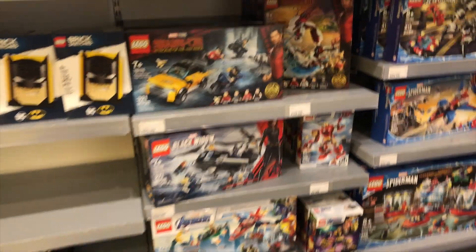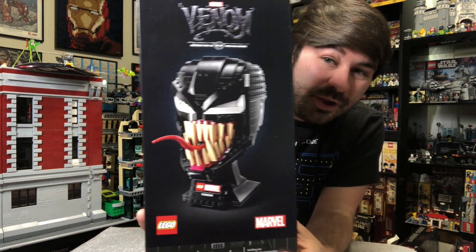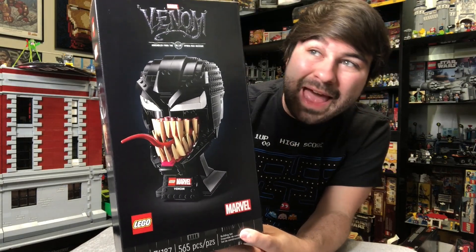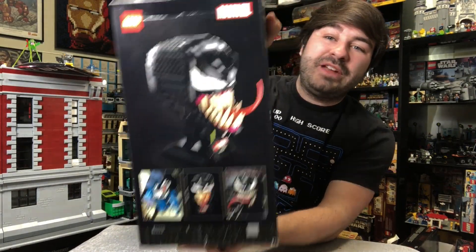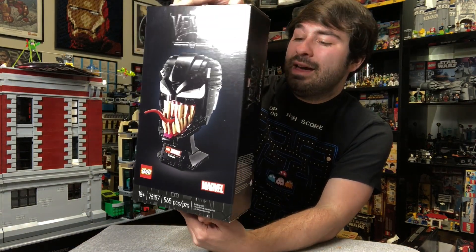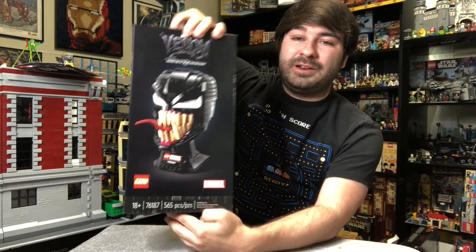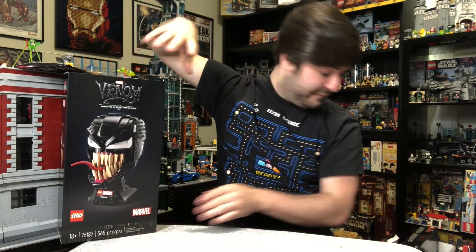Starting off the round here, we have the Venom set. It's literally just called Venom, but you can see you build a giant Venom head. They've done Carnage, they've done Iron Man, and lots of Star Wars ones, but these are really cool. Even though this is kind of monotonous with it being all black, I am excited to build this one. So we've got Venom up first.